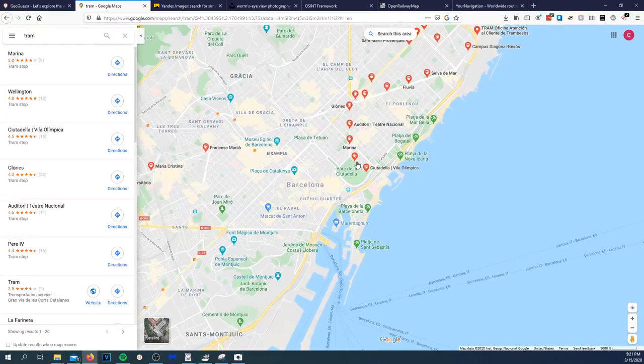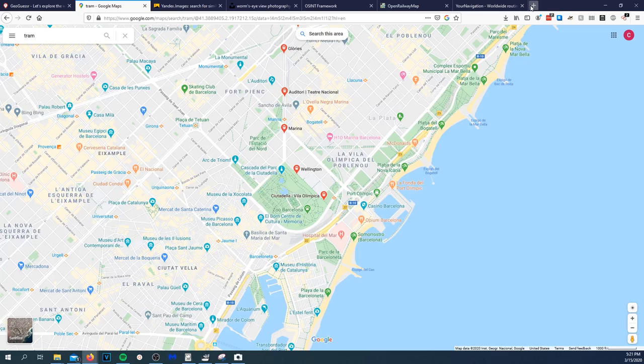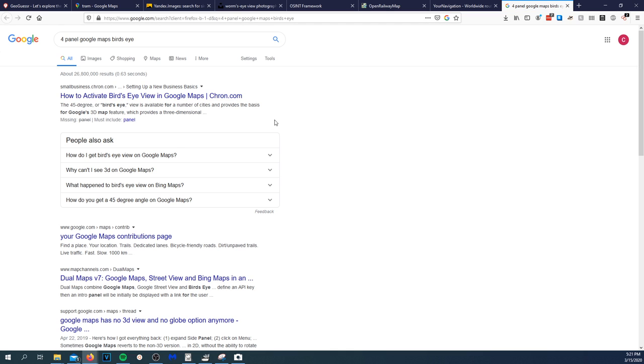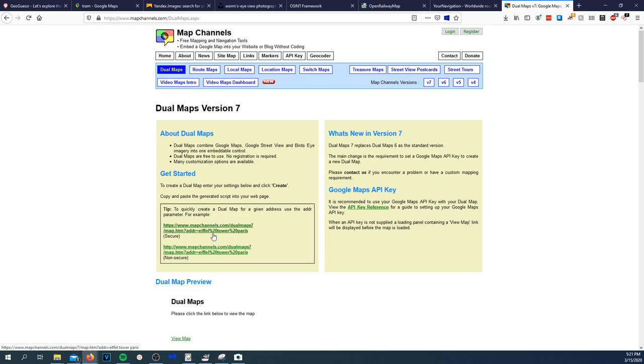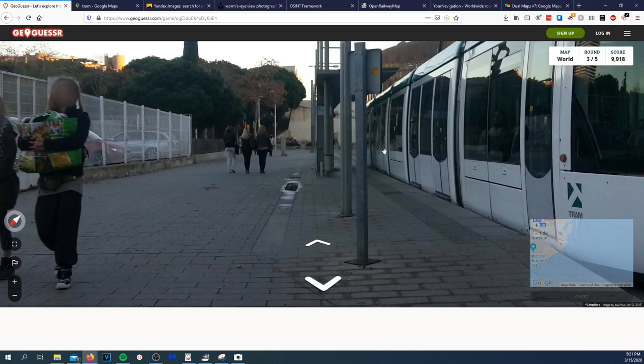There's another tool I want to find — it's basically a four-panel map viewer. Dual Maps, Map Channels — my ADD is kicking in right now. There's a cool tool where it allows you to have like four maps side by side. Anyway, let's go ahead and get our guess in here.